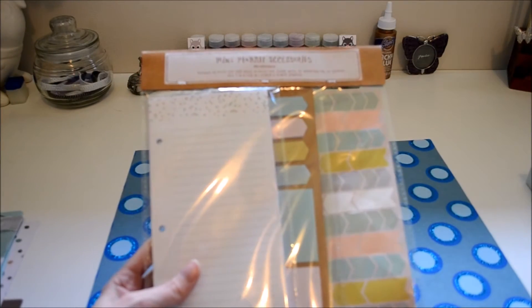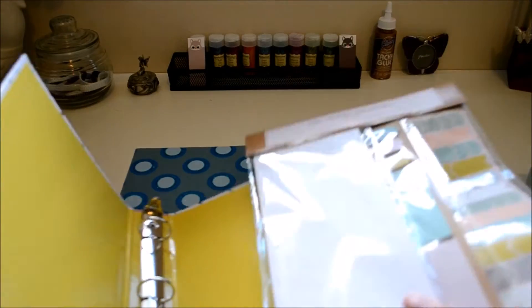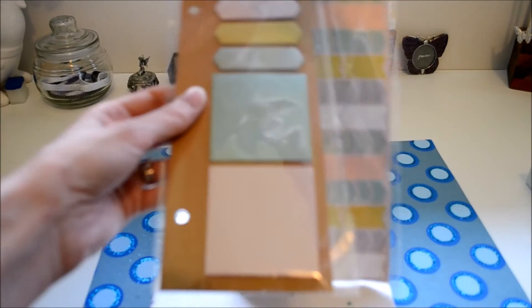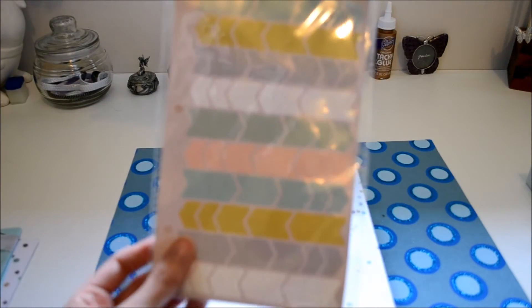They had a mini planner accessory kit that goes with that perfectly, as you can see. I don't have one of these yet, so I was pretty excited. You just put it in there, and then it comes with a notepad, page and sticky notes, and then these little markers for your pages.